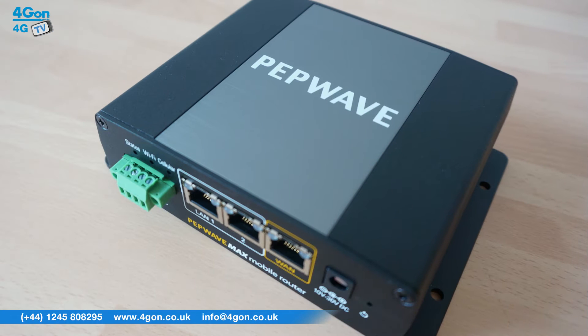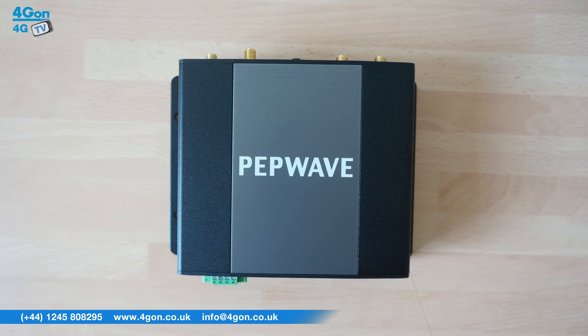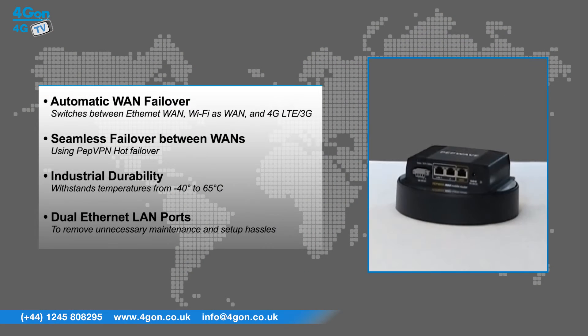The PepWave MAX BR1 has features that include automatic WAN failover. The BR1 automatically switches between Ethernet WAN, Wi-Fi as WAN, and 4G LTE or 3G links to keep your WAN up and running at all times. It also offers seamless failover between WANs using PepVPN hot failover.